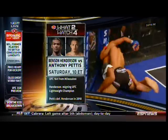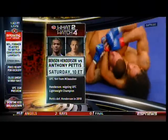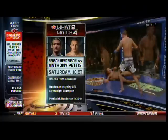Before, from Milwaukee, Benson Hernandez against Anthony Pettis for Henderson's UFC Lightweight Championship belt. In 2010, Pettis knocked Henderson down with something called a Showtime Kick.